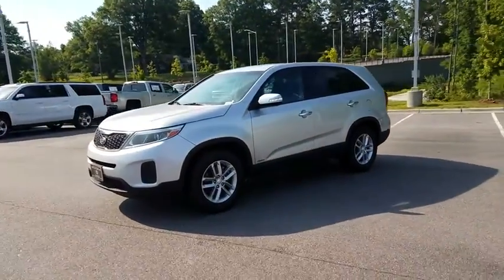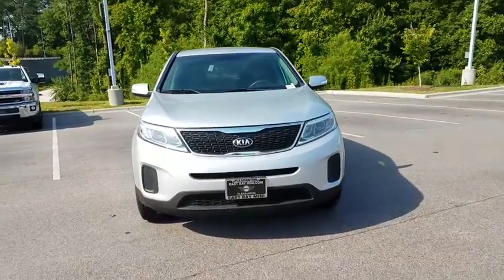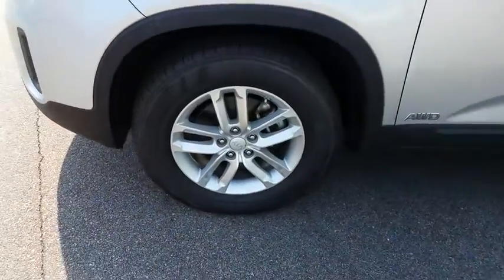Keyless entry, all-wheel drive, Bluetooth, adjustable steering wheel, power steering, aluminum wheels, ABS four-wheel, four-wheel disc brakes, cruise control, AM-FM stereo radio.